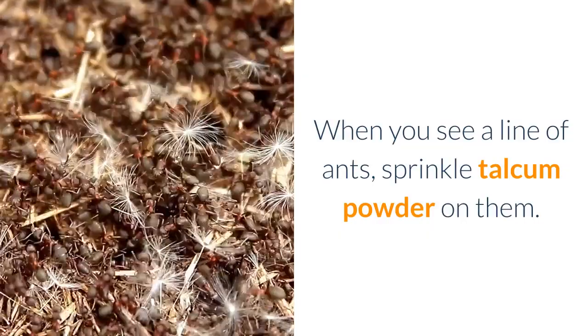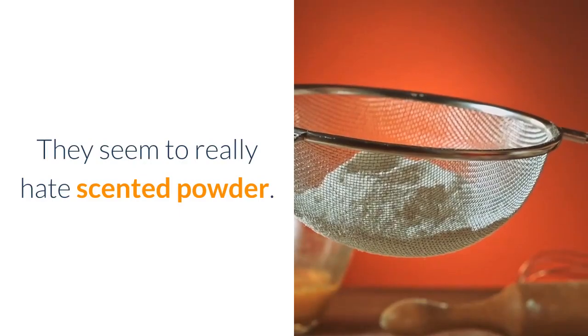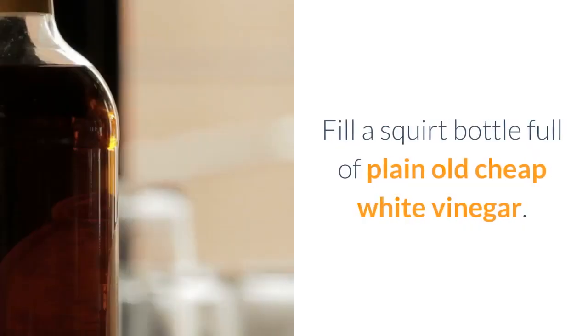When you see a line of ants, sprinkle talcum powder on them. This kills them instantly. They seem to really hate scented powder.